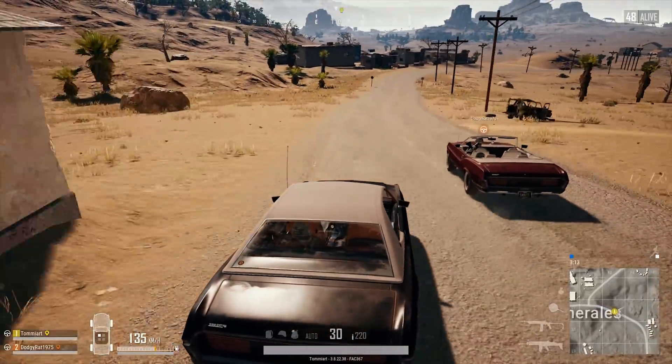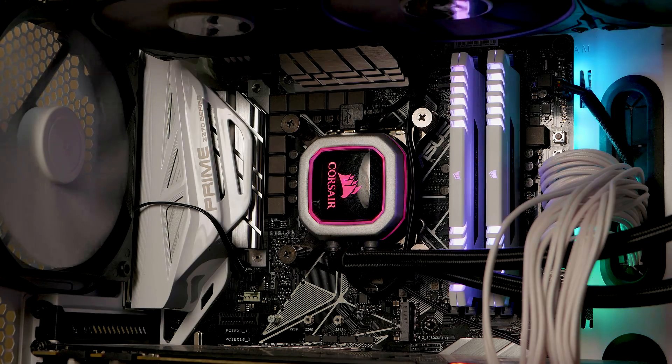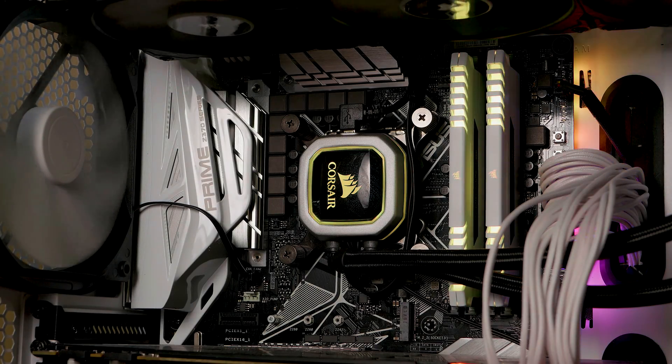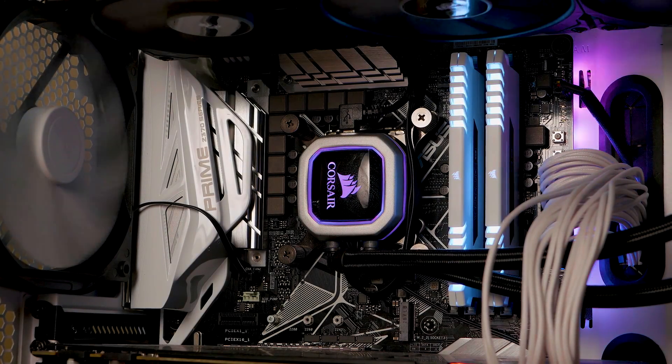Now you will want to cool down that CPU, especially if you're going to overclock. And the best all-in-one cooler is the Corsair H150i. I'll actually make a video soon comparing it to a custom water loop — and you'll be surprised, this Corsair H150i holds its own against a custom water loop.